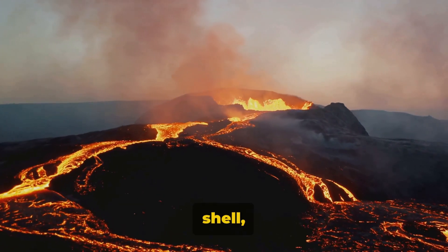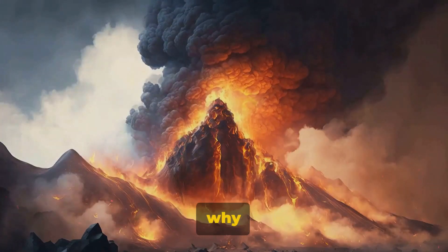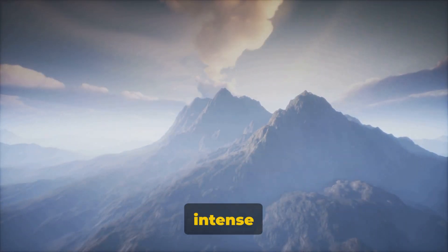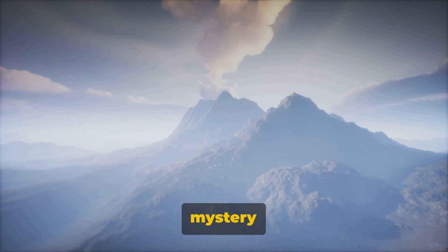Volcanoes are like tiny cracks in the shell, letting us get a glimpse of the intense heat inside. Have you ever wondered why mountains explode? Imagine a mountain that holds a secret — a secret so fiery and intense that it can change landscapes and even the climate. This is the mystery of volcanoes.